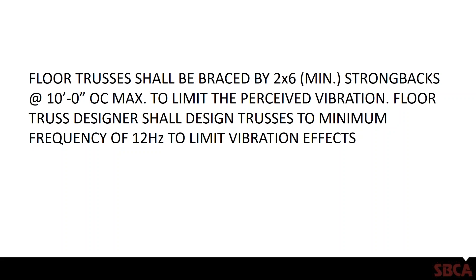Here's an actual note from a specification where the engineer of record stated that floor trusses shall be braced with two-by-six minimum strongbacks at 10-foot on-center maximum — which is right in line with what TPI-1 and BCSI would require — and that's to limit the perceived vibration. The floor truss designer shall design the trusses to a minimum frequency of 12 hertz to limit vibration effects.